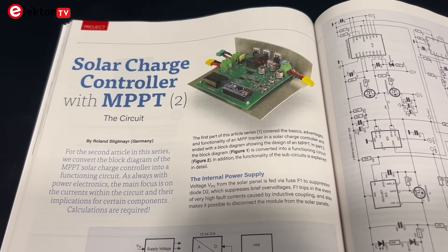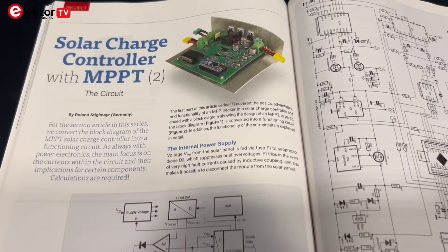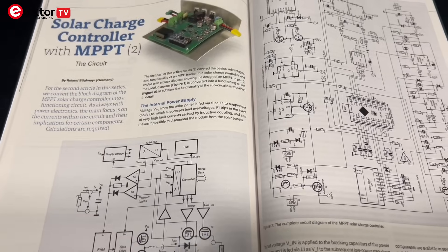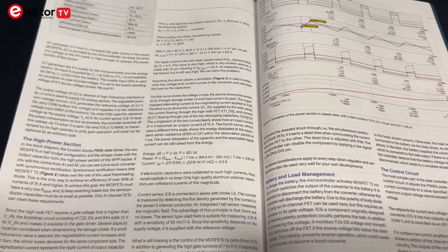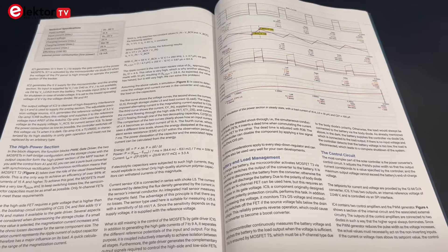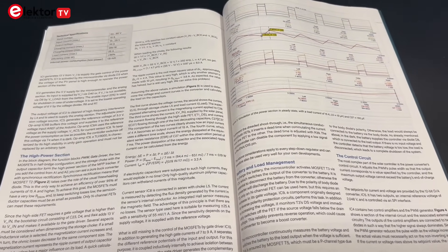Next, we've got Part 2 of the MPPT Solar Charge Controller series. This time it's about turning the concept from Part 1 into real hardware. This article walks through the full circuit design, focusing heavily on current flow and how that informs component choices — important details for a reliable power electronics design.